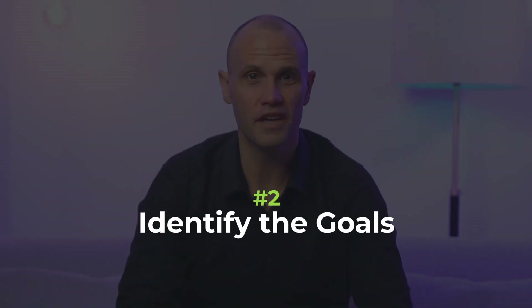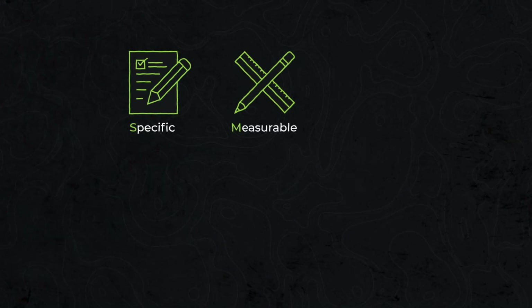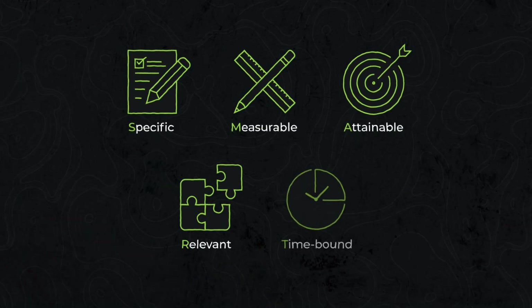Number two: identify the goals. Identifying goals is crucial to measure the success of your website redesign. Are you aiming for a 20% increase in conversion rates or a 30% reduction in bounce rates? Set specific, measurable, attainable, relevant and time-bound goals. By doing so, you'll have a clear benchmark and can track progress throughout the website redesign process.